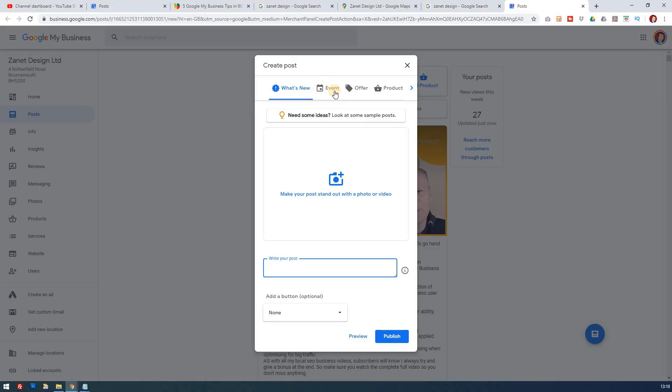When it comes to Google My Business posts, there are lots of questions you may have. There are all sorts of posts — products, offers, and 'what's new', which we're going to look at today. Questions like: is there really any SEO benefit from writing a post on Google My Business?